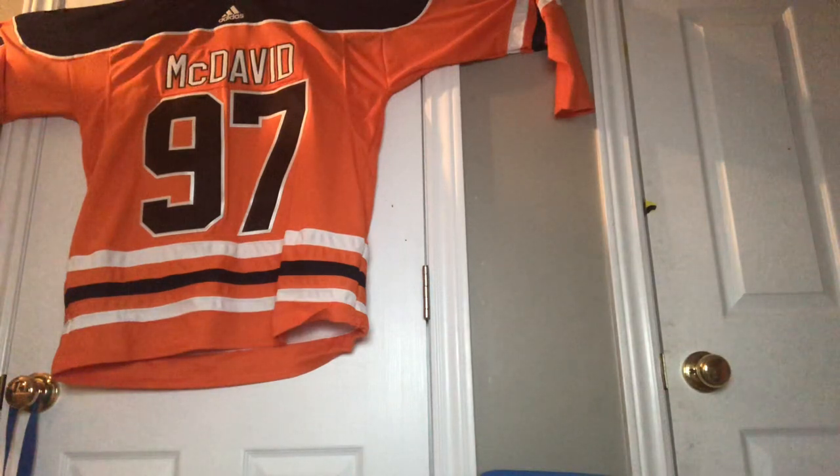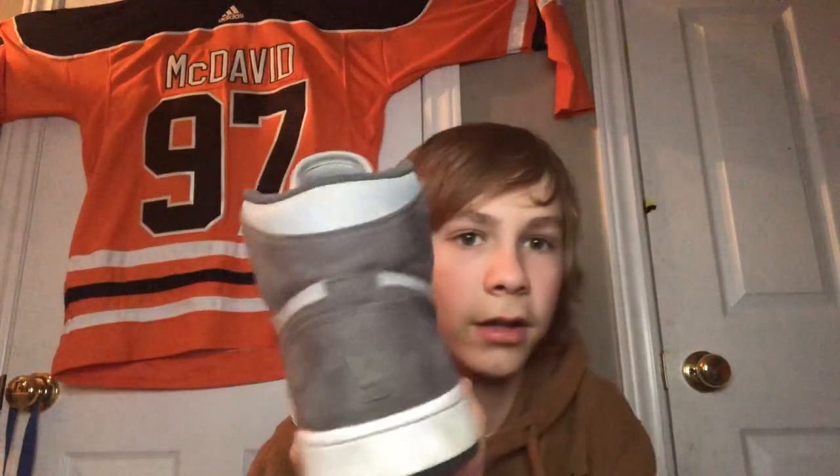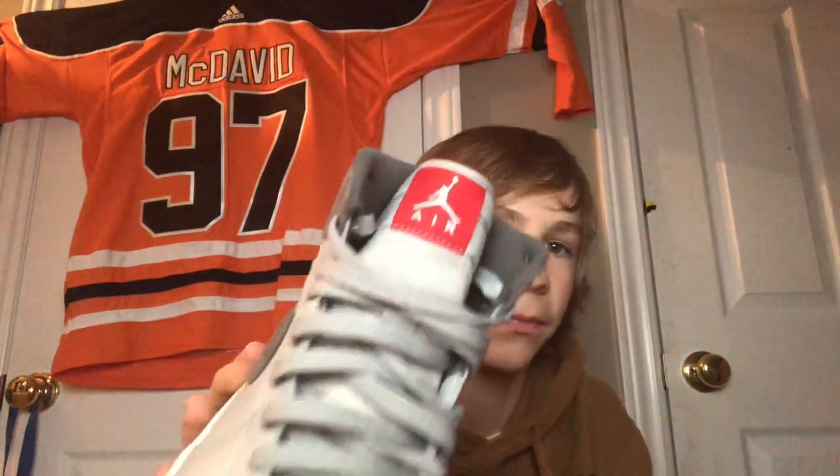First I want to start off by saying this video is sponsored by Crep Protect — no it isn't, funny — but I do use Crep on all my shoes that I like. So our first shoe is the Air Force One Retros in the wolf gray colorway. You can see it's got some reflective camo on it too. Honestly I like these; the only thing I don't like is the air bubble thing, it looks stupid.